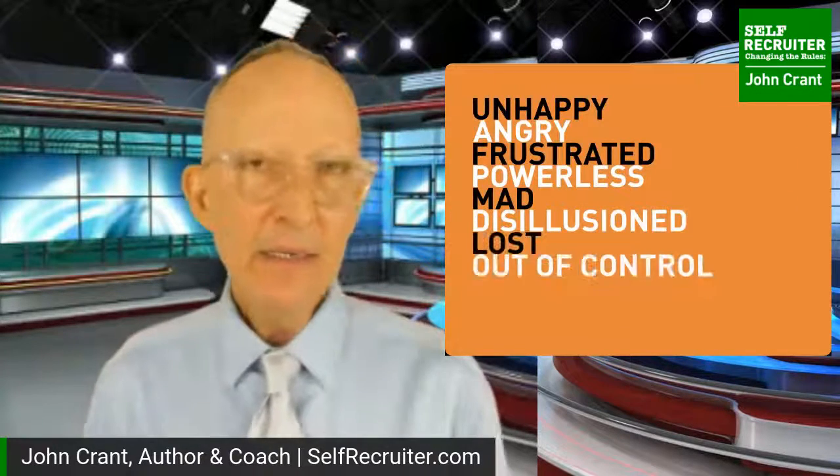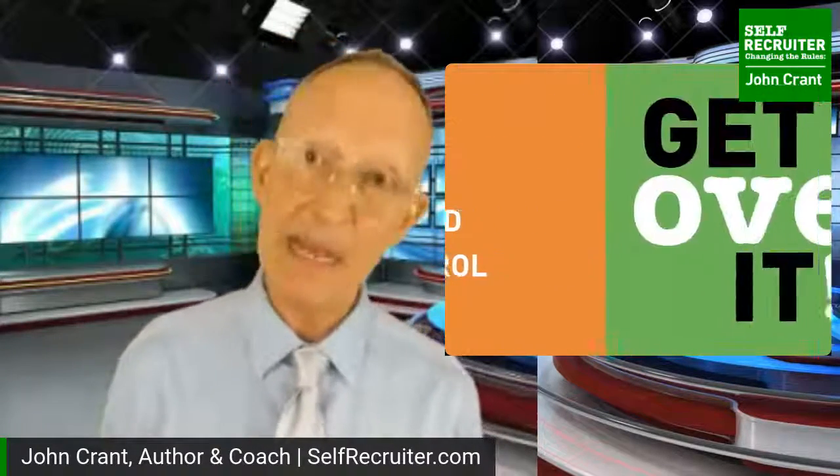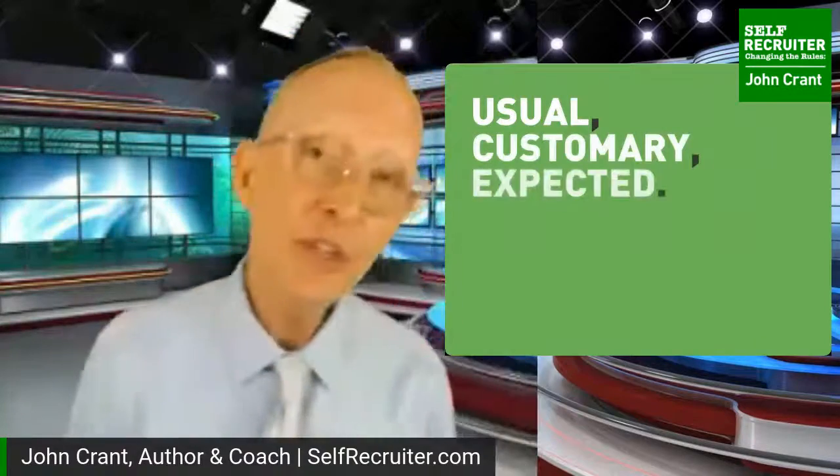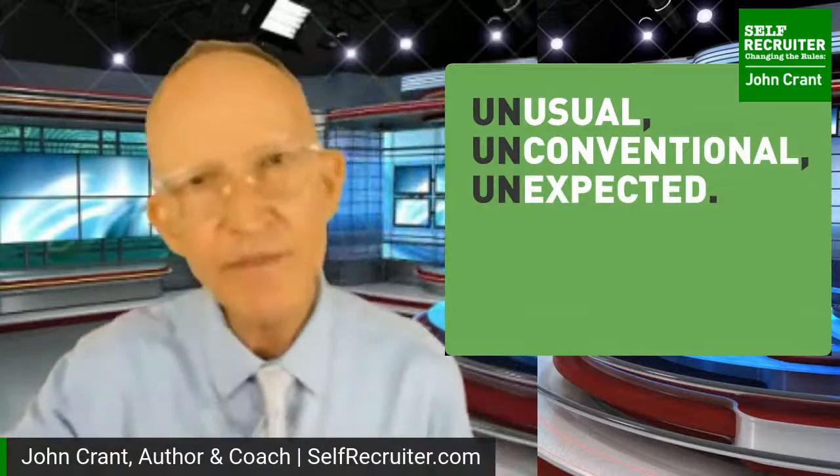There are a lot of ruts in job search that we get stuck in, especially with resumes - so many ruts of telling the story a certain way. Those things leave us in a very unhappy, disillusioned place. We have to recognize when we're in one of those ruts and step out - not go back and forth, but get over it and go in a new direction. Think of the usual, customary, expected - just because it's been done this way in the past does not mean it should be done this way in the future.